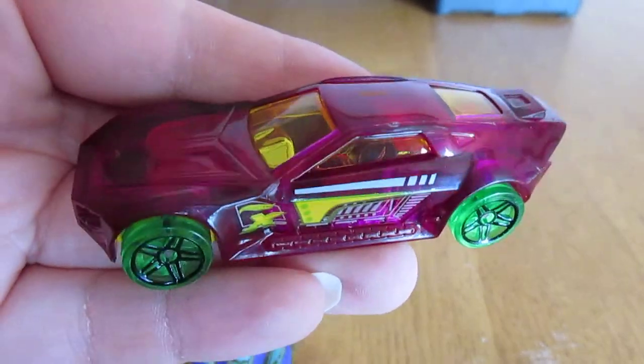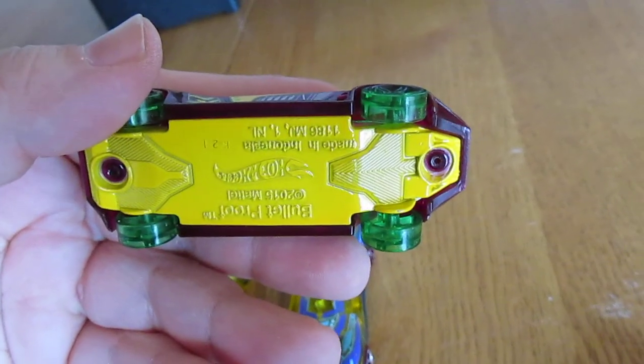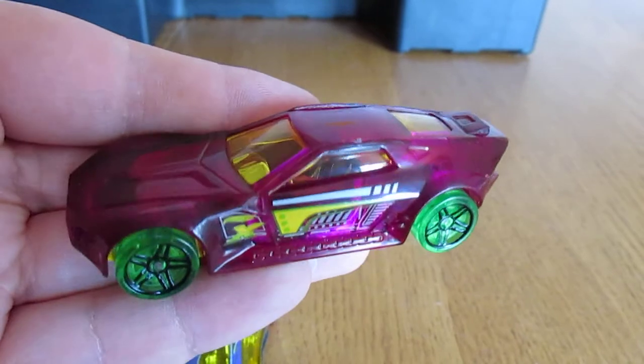This one is like a purple and green transparent X-Racer. Bulletproof. I think there's a song about you, pal.